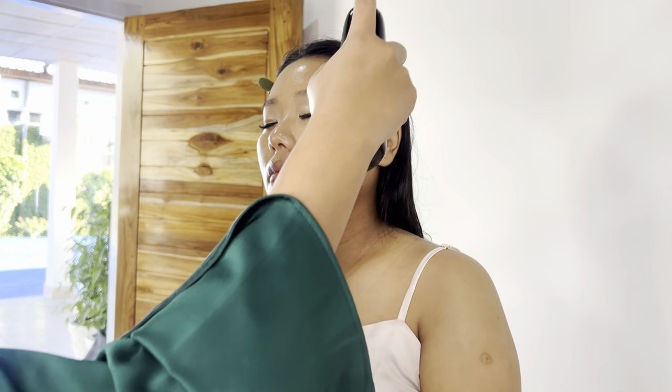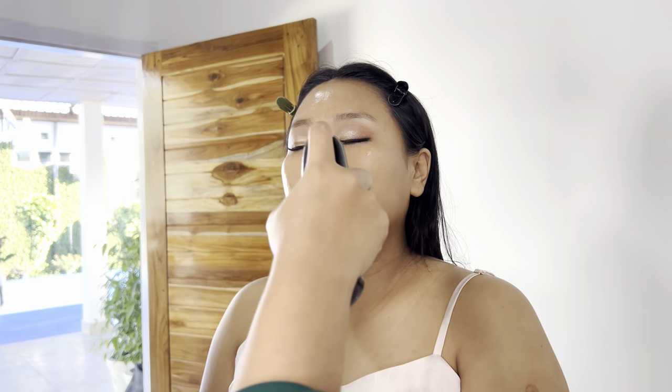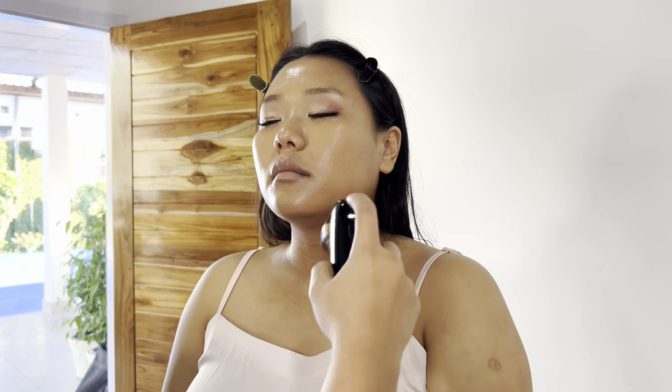It's sweat-proof and waterproof. Can you see in the camera the difference? It's giving a nice beautiful tan because she's got a lovely tan — you're going to stick to your skin shade. And she's half ready!